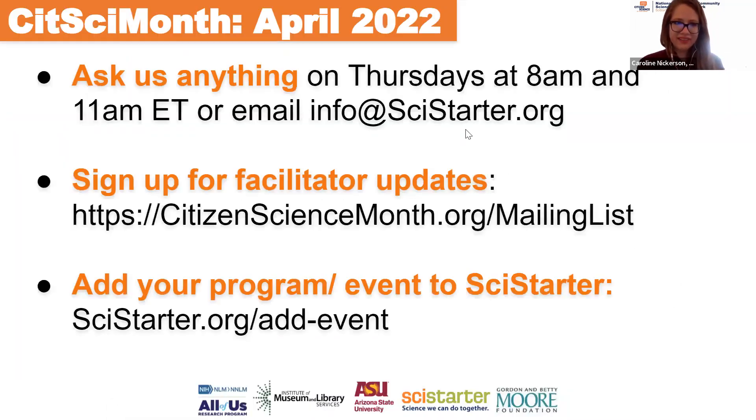Next steps: we have office hours every Thursday at 8 a.m. and 11 a.m. ET, usually myself and my colleague Robin on the line. We're also available via email at info@scistarter.org. To stay in the loop about the latest resources, sign up for facilitator updates at citizensciencemonth.org/mailing-list. The earlier the better so we can help support you, advertise your event on social media, and you can use our people finder. Add your event to SciStarter — we really want to include you in this global effort.